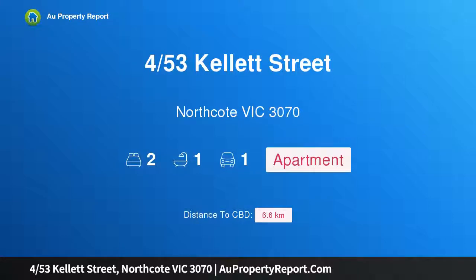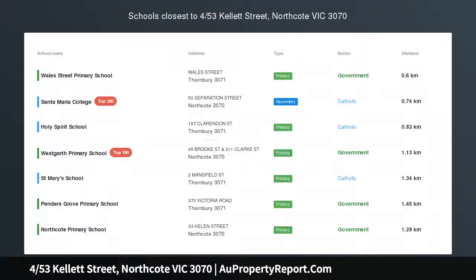Hi, I am glad to introduce property 453 Kellett Street, Northcote, Victoria 3070.